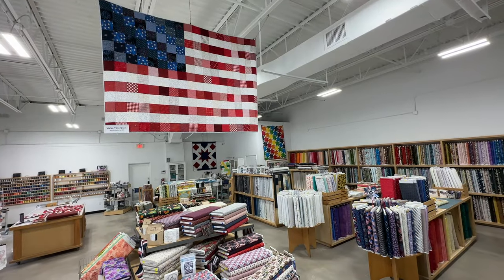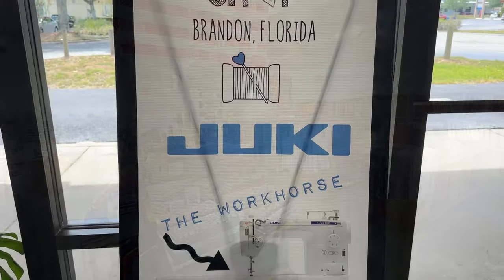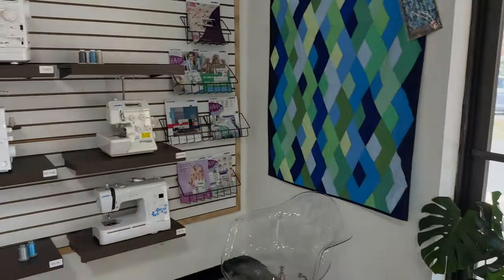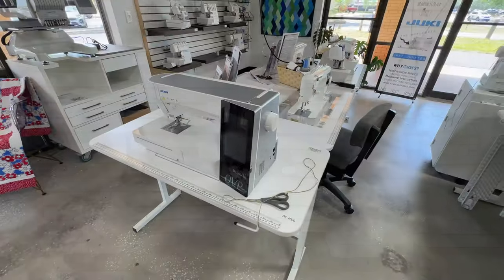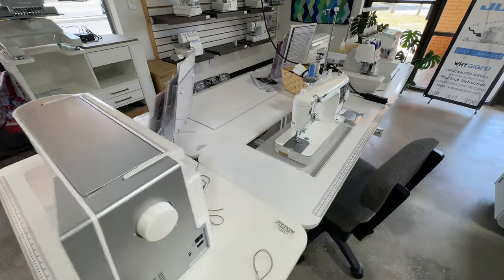Hey, it's Stacey and today I'm at Gigi's Fabric Shop, which is actually the home of Juki Junkies. Ever thought about buying a sewing machine online but worried about where the machine is coming from and what service you'll get? Gigi's Fabric Shop is the home of Juki Junkies, where you'll come if you live locally or are visiting the area. Today I want to take a look behind the scenes and show you why their customers rave about their excellent service.